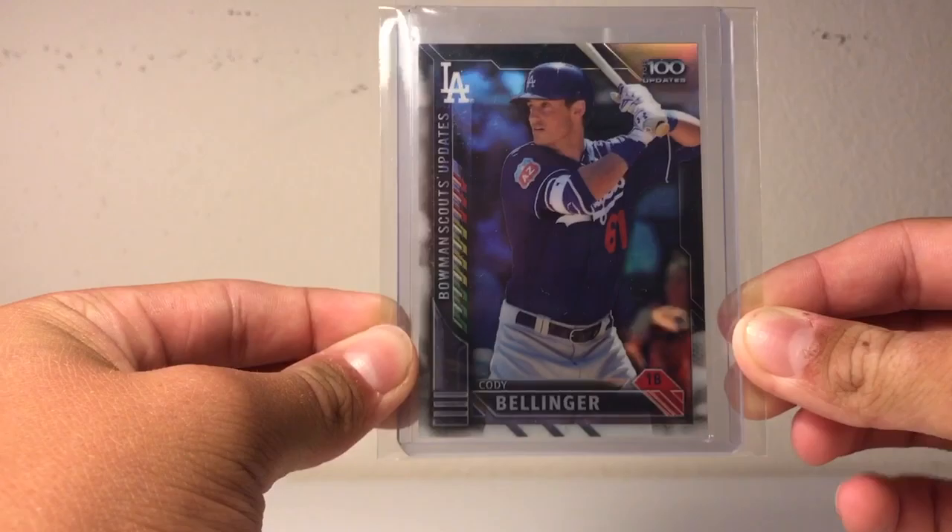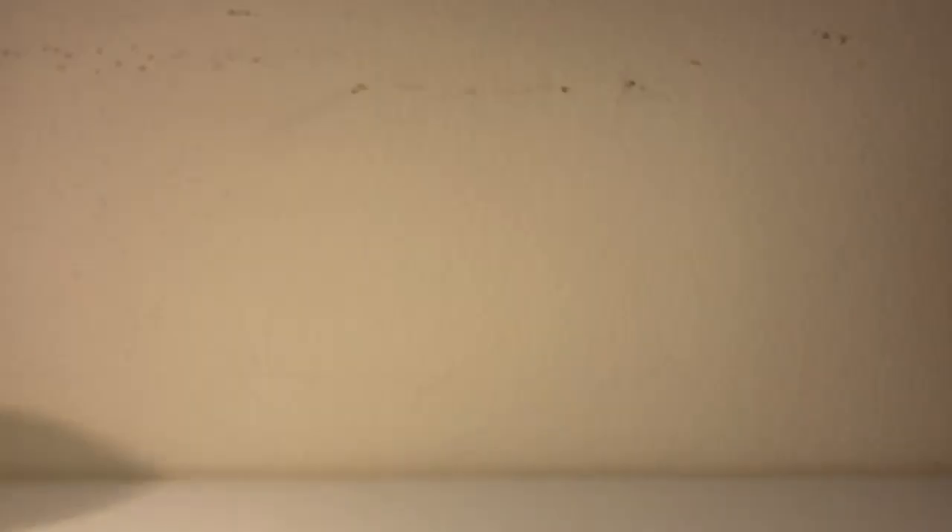First up, I got this free Cody Bellinger Top 100 Prospects card out of 2016 Bowman. I got this insert for free from a guy named carnival_cards on Instagram, so everyone go follow him.